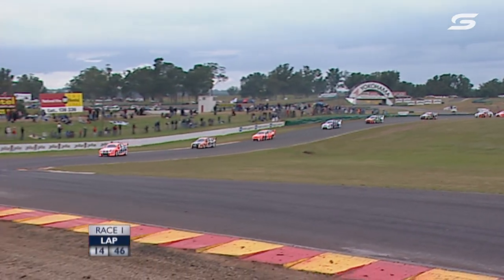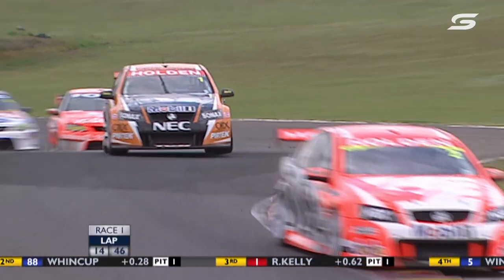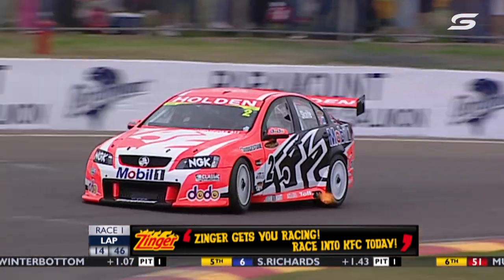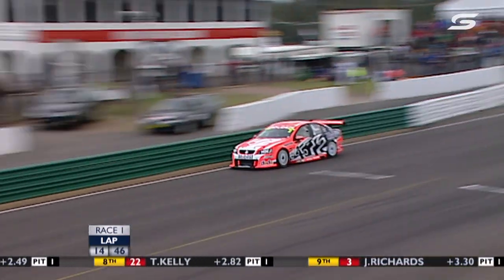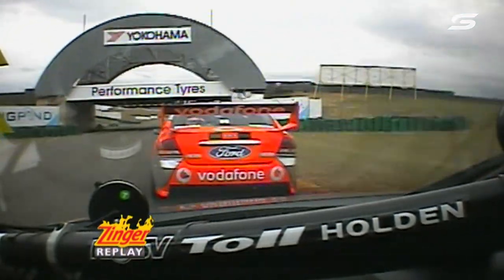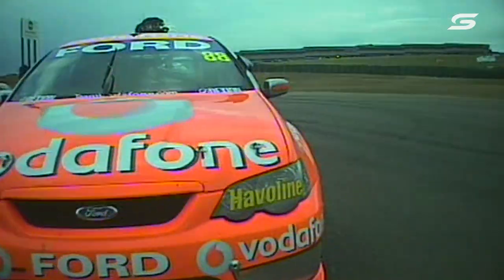There's a whole bunch of cars involved in the incident, and to see a car get hit that hard from behind is not good. The answer to whether Jamie Wincup made the move under yellow against Rick Kelly — the answer is no according to the officials, so a penalty is there. That'll be an interesting debate at the end of the race. Kelly got him anyway — Kelly's up to second, and he did it on the outside at turn 3.